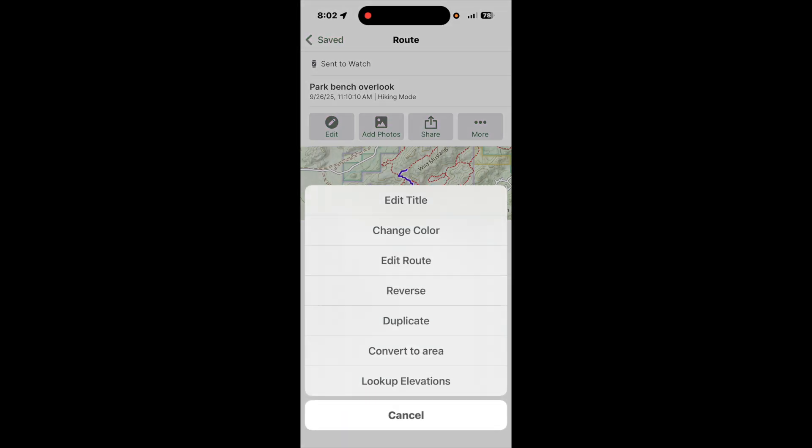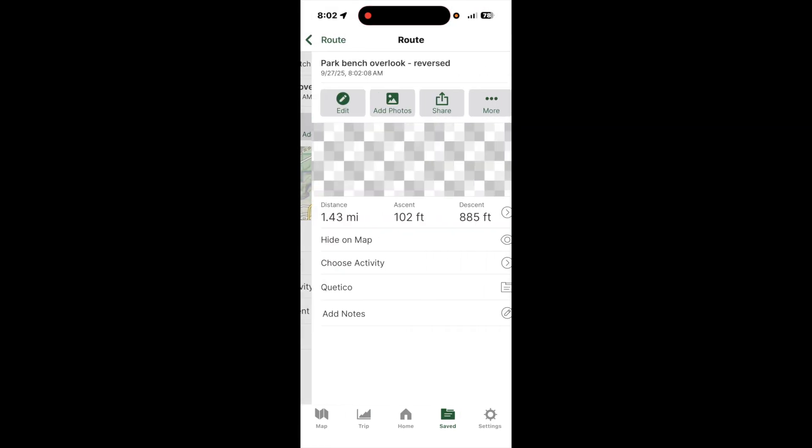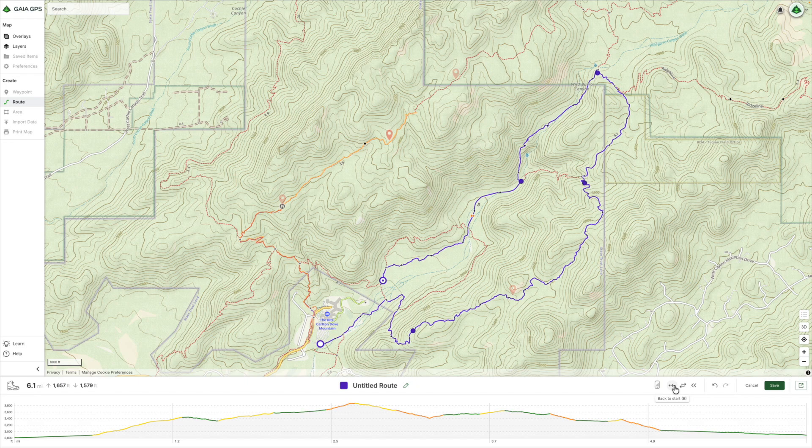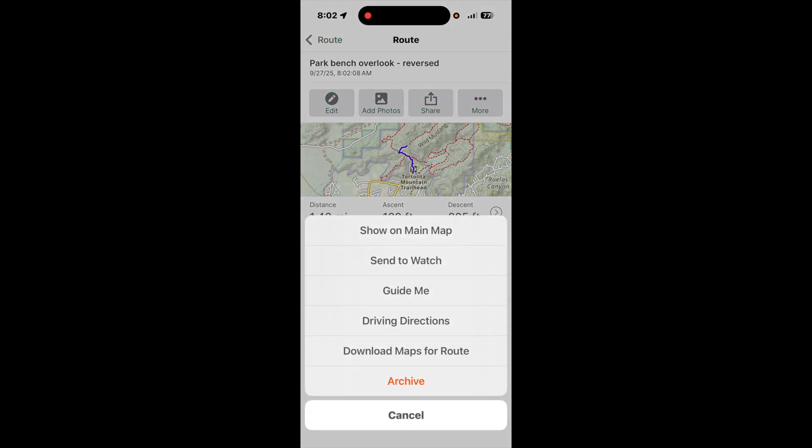One thing to mention is the watch app cannot reverse a route like the iPhone app can, so you might want to make an out-and-back loop route. It's possible to use your phone to do the reversal and send it to the watch, but that seems overly complicated.